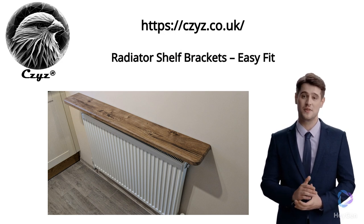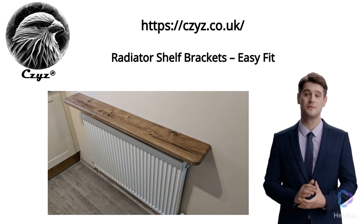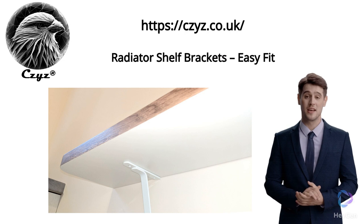While the brackets come standalone, this allows you the freedom to choose shelving that aligns with your aesthetic and functional requirements. These brackets serve as an efficient and elegant solution for those in search of additional storage or display options in their home.